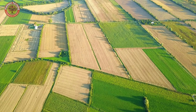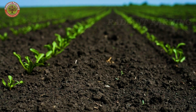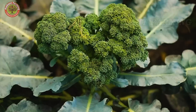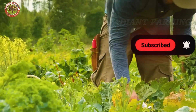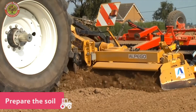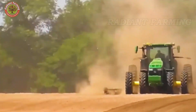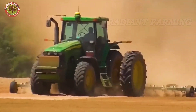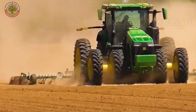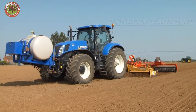In the U.S., broccoli is typically planted in early spring and late summer, thanks to its ability to thrive in cool climates. The ideal temperature for its growth ranges from 55 to 75 degrees Fahrenheit. Soil preparation is one of the most crucial steps in determining the quality and yield of broccoli. Before planting, American farmers till the soil to improve aeration and remove weeds. The soil's pH is carefully adjusted to between 6.0 and 7.5, creating an optimal environment for root nutrient absorption.